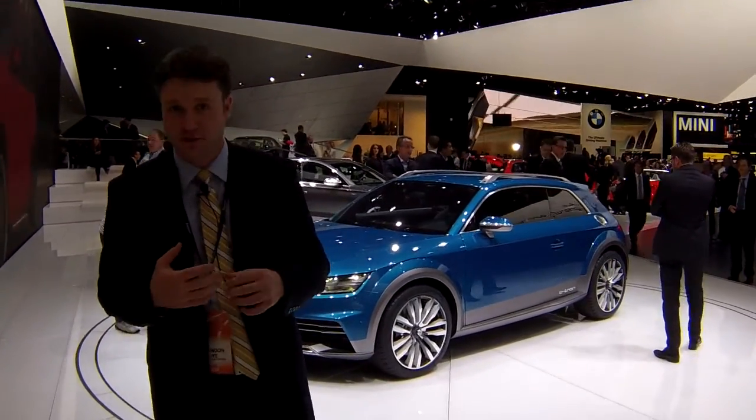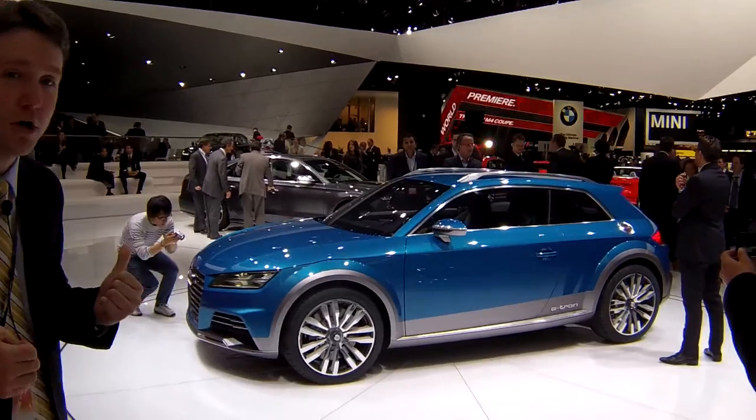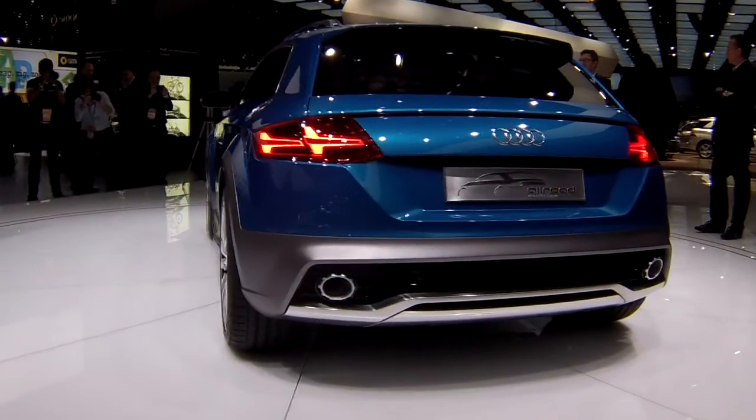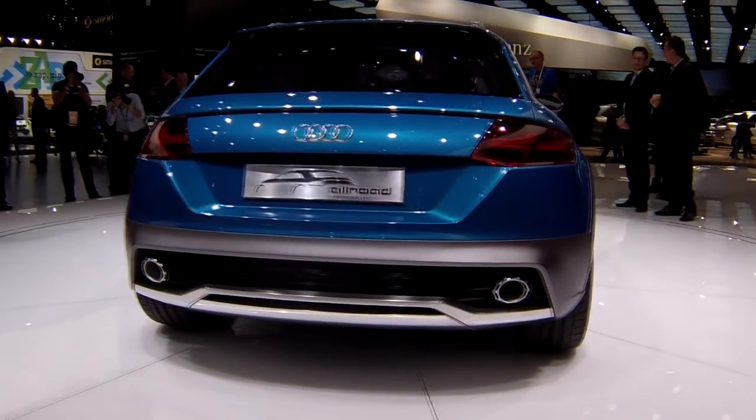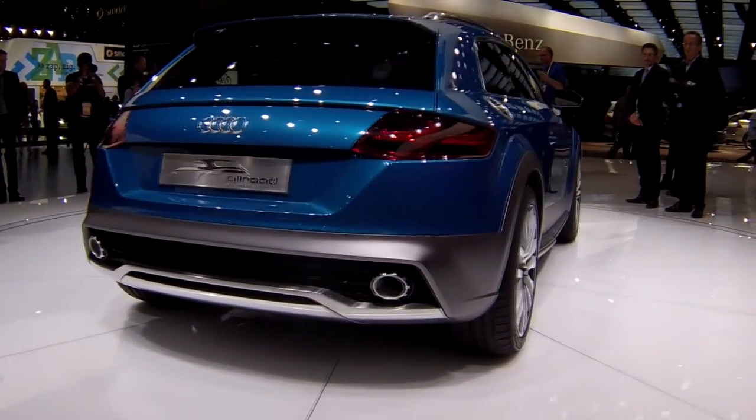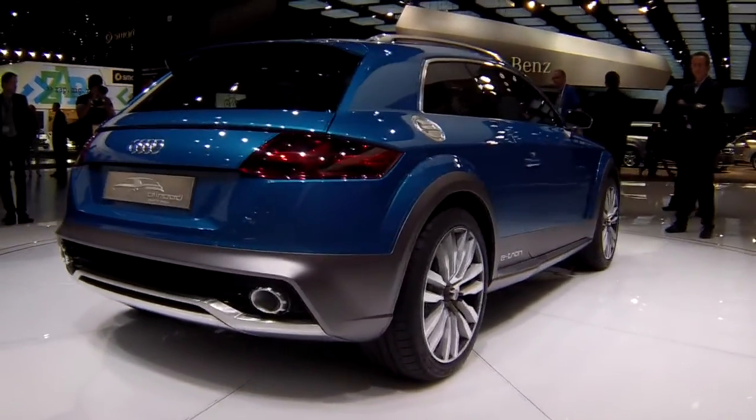Audi always brings a concept to the Detroit Show, and this year is no different. What we have here is the all-road shooting brake concept. It's shooting brake, obviously, based on the body style, which we might call hatchback, but really in Europe it's more of a shooting brake style.